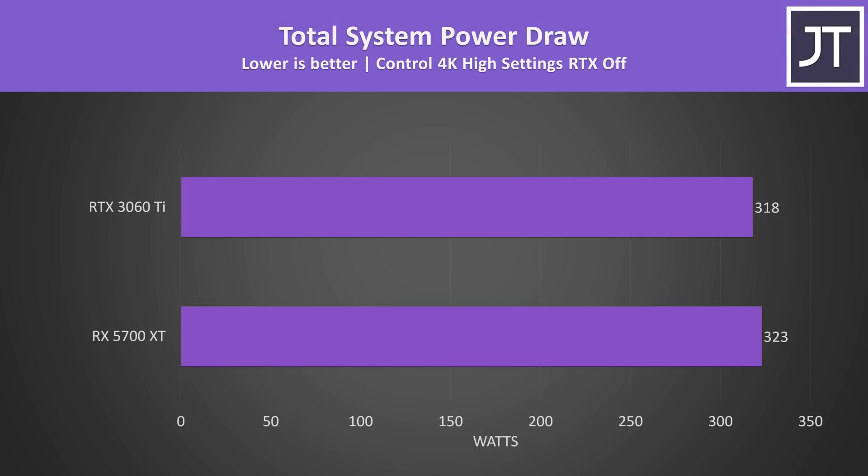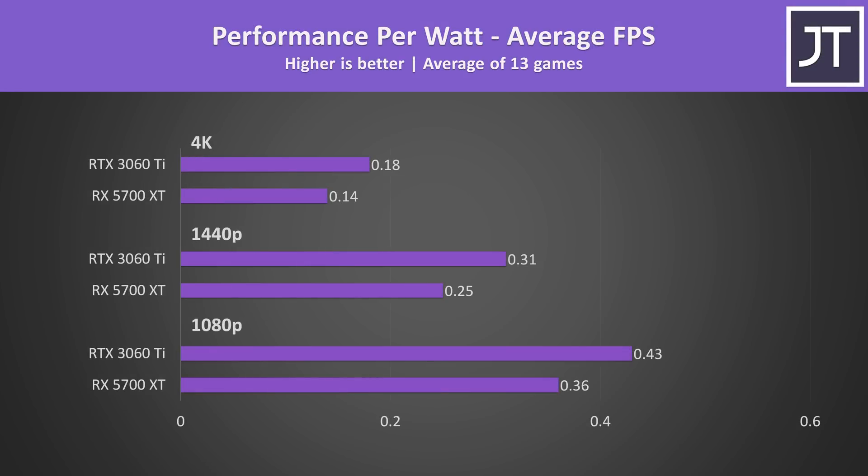When we look at total system power draw from the wall, the 5700 XT was actually using slightly more power. Although the difference in power draw is small, in this game at 4K the 3060 Ti was hitting 45% higher average FPS. The performance-per-watt measurements aren't perfect as the wattage numbers from one game are applied to the average frame rates of all 13 titles tested, so take this as an approximation. The 3060 Ti is more efficient, using less power while also performing better in games.